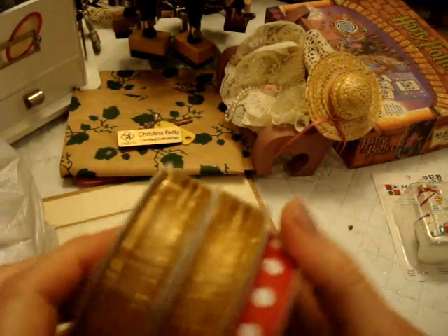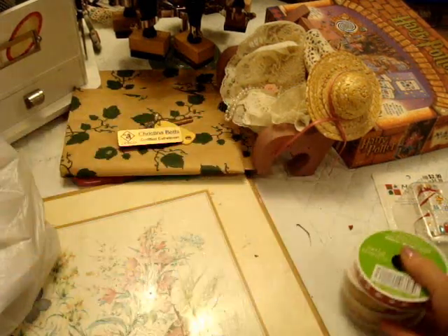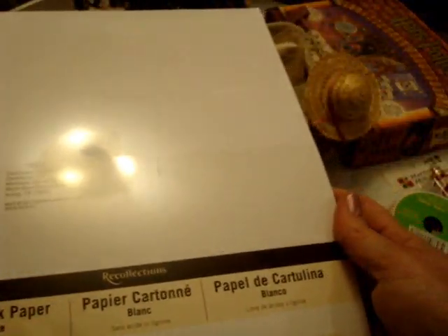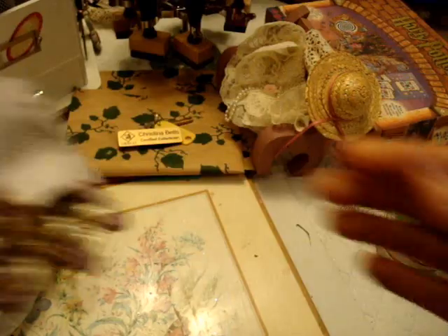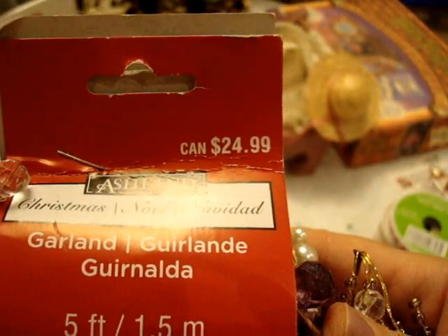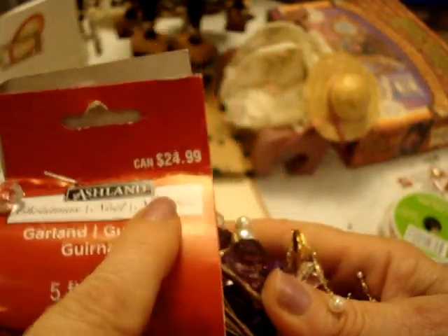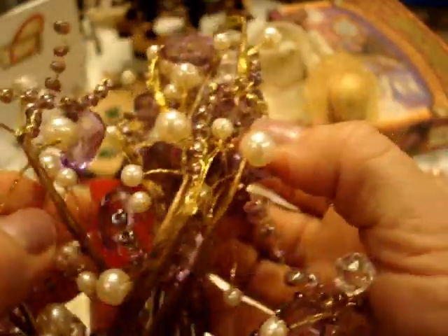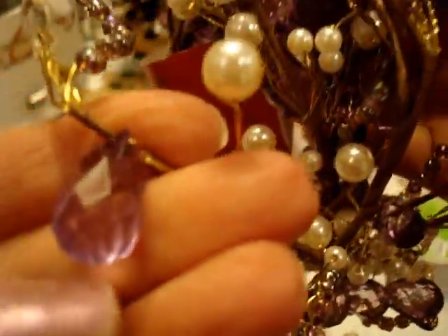Then I got some ribbon. Their card stock was on sale — $2.50 a pack. So I bought the craft card stock in some white. This was 70% off too — it's a garland. I love it. It's a five-foot garland. It was regular $24.99, and I think I even paid less than 70% off. Isn't that pretty? I love these beads on it. I'm going to add that to my stash.